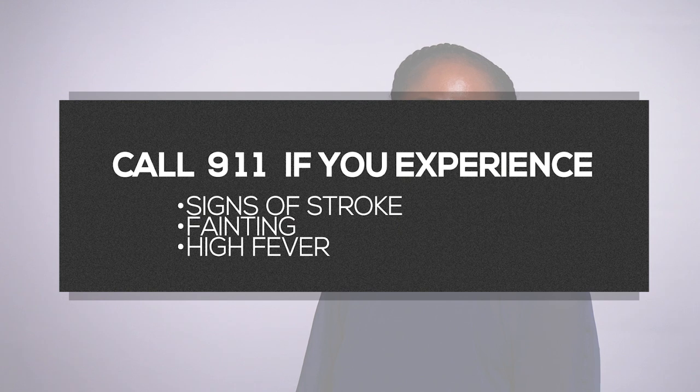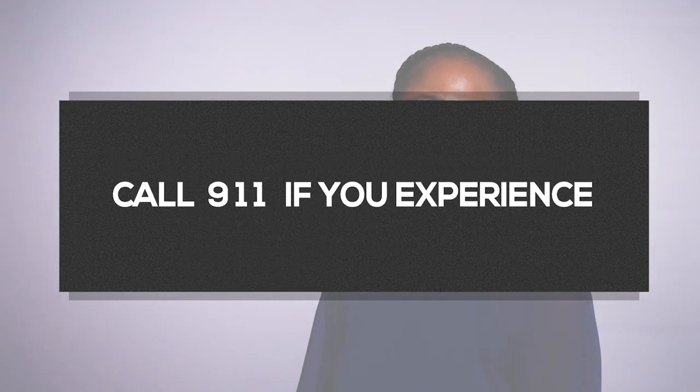Please speak with your cardiologist if you have any concerns. If you experience signs of stroke, fainting, or high fever, call 911 or go to your nearest emergency department.